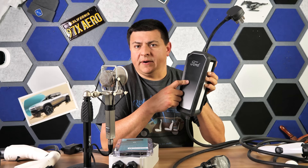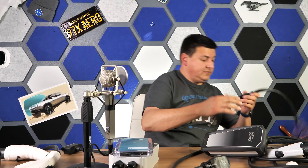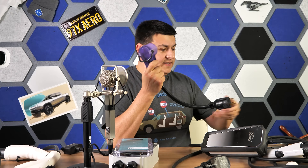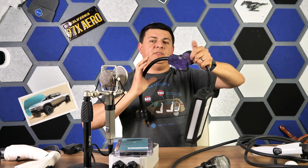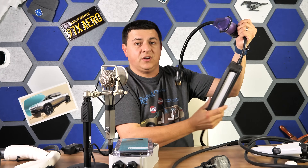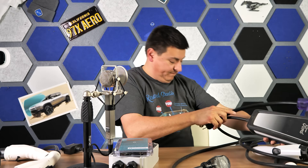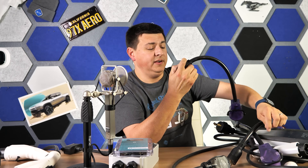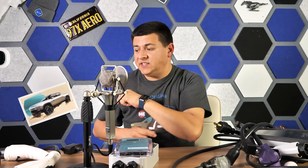But this EVSE is not smart. If you wanted to plug it into a 30-amp locking 240-volt outlet using an adapter, the car would try to pull more than 30 amps through that circuit. The same issue applies with a 240-volt 20-amp outlet. That's where an adjustable EVSE comes in.